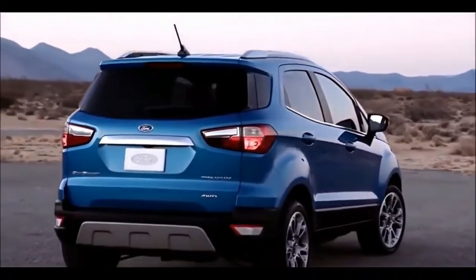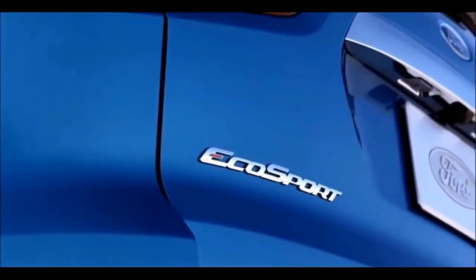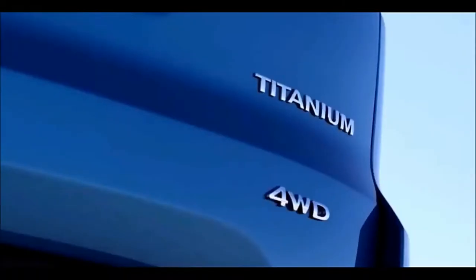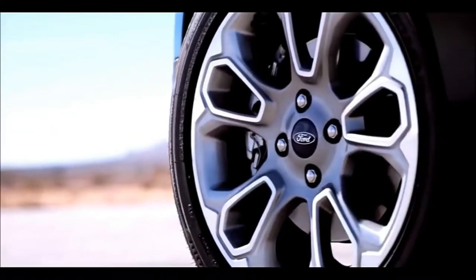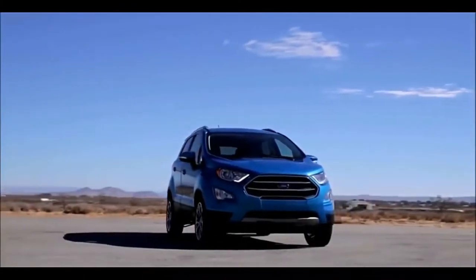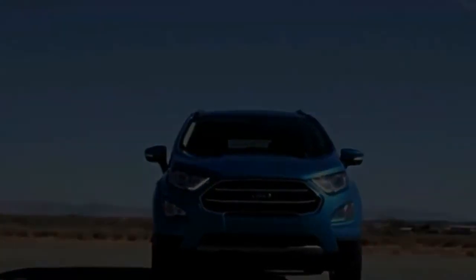While the leather-lined Titanium will be the plushest variant — with standard equipment including a sport-tuned suspension, 17-inch alloy wheels, AWD, and unique interior and exterior styling cues — Ford expects the SES to be the volume model. Ford plans to offer plenty of options across the entire EcoSport lineup, including a choice of 10 exterior colors and 7 interior ambient lighting configurations.